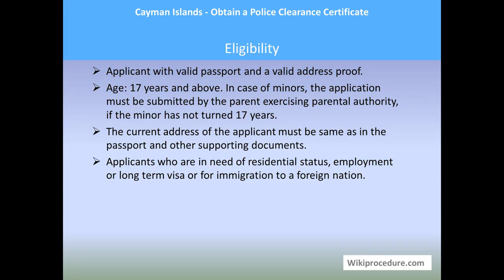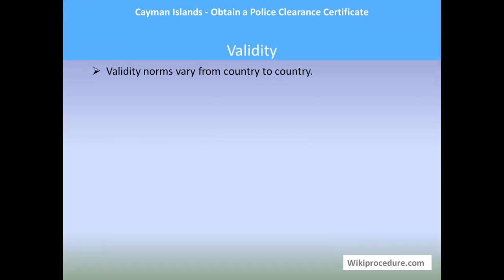Eligibility: Applicants must have a valid passport and a valid address proof, and be age 17 years and above. In case of minors, the application must be submitted by the parent exercising parental authority. The current address of the applicant must match the address in the passport and other supporting documents. Those in need of residential status, employment, long-term visa, or immigration to a foreign nation are eligible to apply.